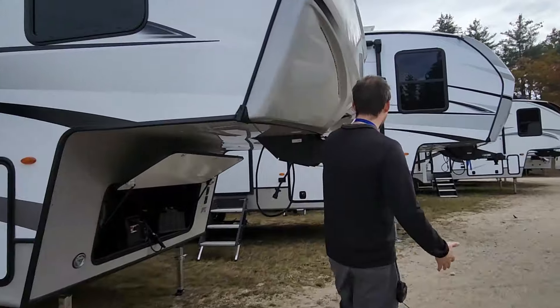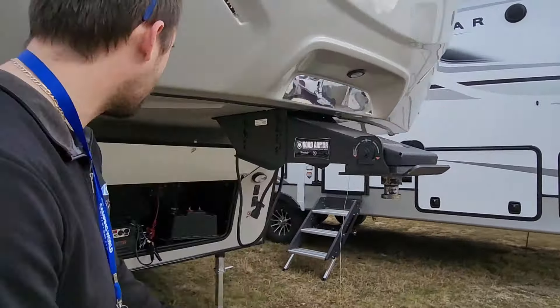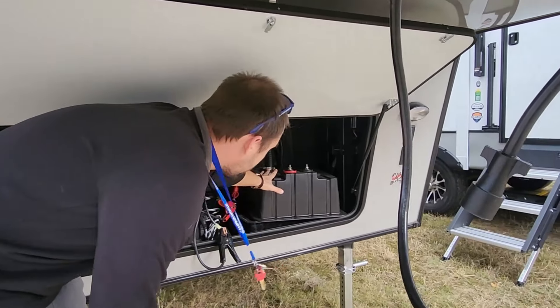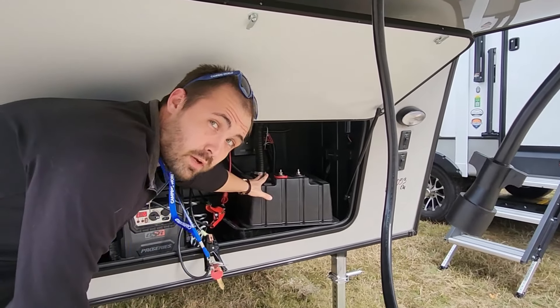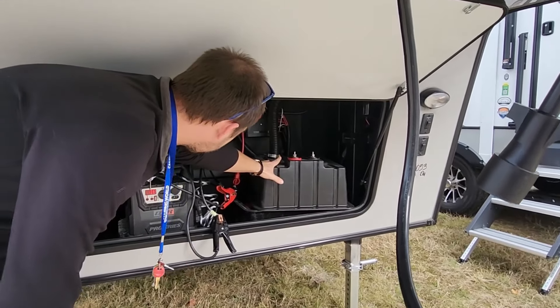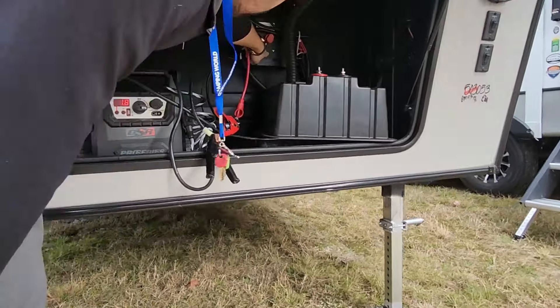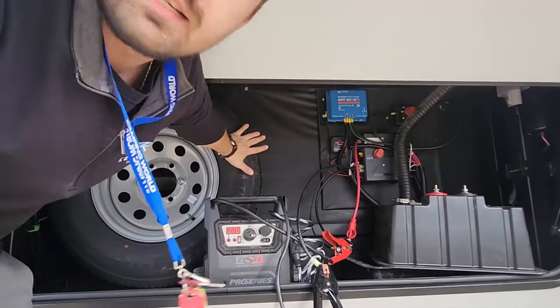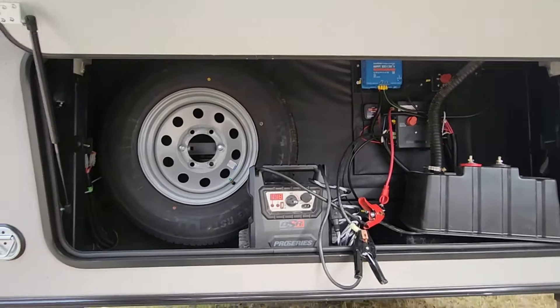At the front here, of course, pivoting hitch head, standard on all Keystone products. Right underneath there, dual battery box. They are not coming with the lithiums anymore — you can option them, but they are not coming standard anymore, so that's a good update for 2024. A giggy box right behind that for a true battery disconnect, and then a G-rated spare tire, which comes standard on all Cougars.